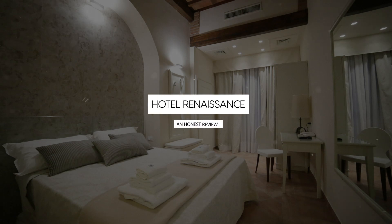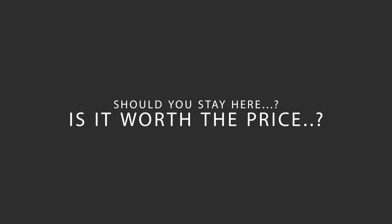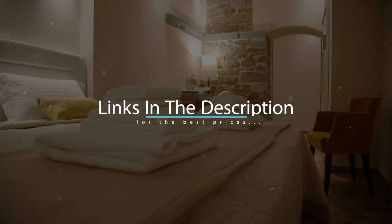Today we're diving deep into a review of Hotel Renaissance, located in Uffizi, Florence. Let's find out if this hotel lives up to its reputation and if you should stay there. For booking a stay at the most ideal price, check out the link in the description.